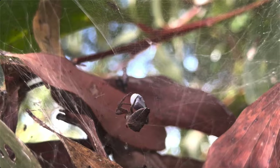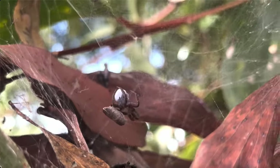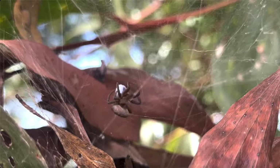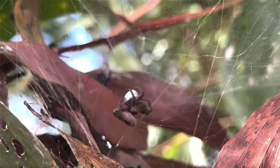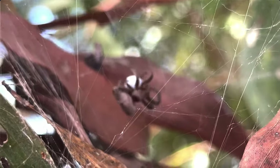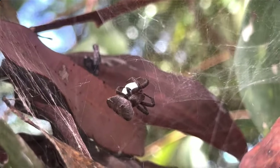But when an insect collides with its silken snare, the spider springs into action. This female has captured what appears to be a small beetle, and is now proceeding to wrap it up, which nullifies the victim's defences and makes escape a near impossibility.